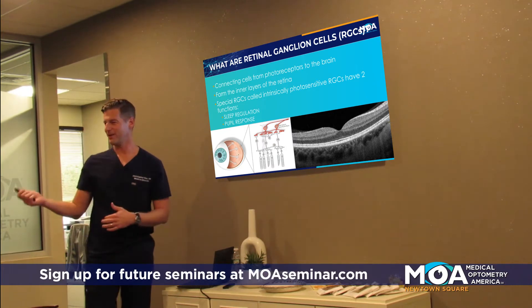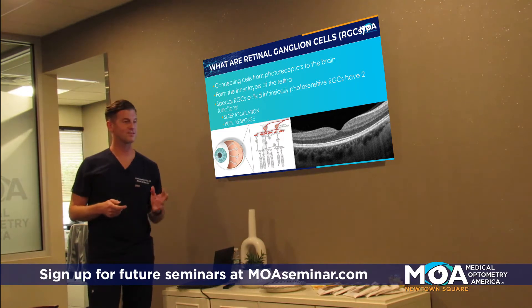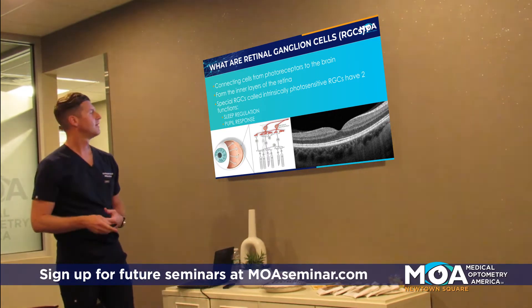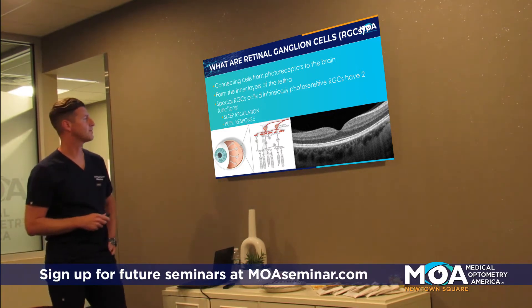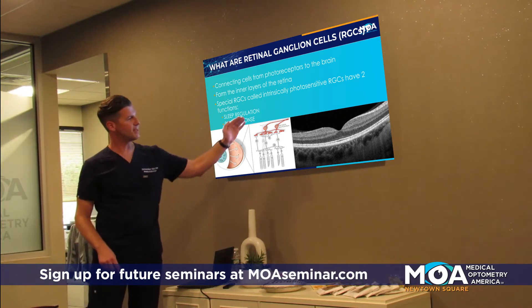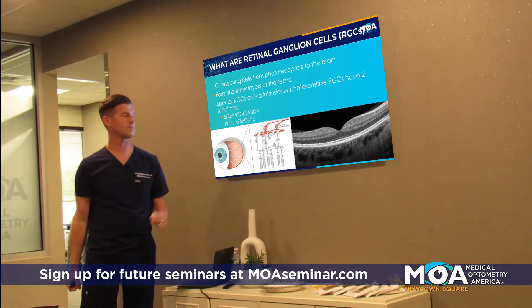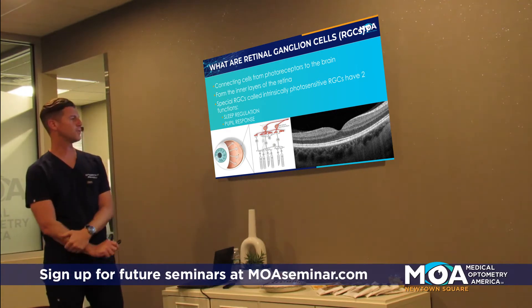It's good to wear blue light filter glasses in the evening when you're on a screen, because phones and screens emit blue light. These cells are also connected to our pupil response. When you shine a light, these cells connect to a nucleus in the brain that sends an impulse back to the iris to constrict. So they control sleep and our pupils.